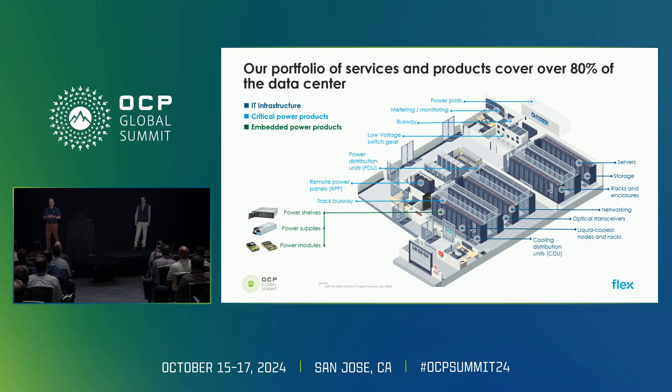If I say I'm from Flex, most people will nod their head and say they've heard of Flex. But a lot of people may not realize the actual scope of our broad portfolio of products and services. From embedded power modules and open standard power supplies and power shelves, to critical power infrastructure such as the modular power pods we've introduced, and then IT infrastructure with our custom system and rack designs. Now with our partnership with Jetcool, we've added a liquid cooling product portfolio. This entire portfolio helps our customers deliver vertically integrated, customized liquid cooling rack solutions at scale.